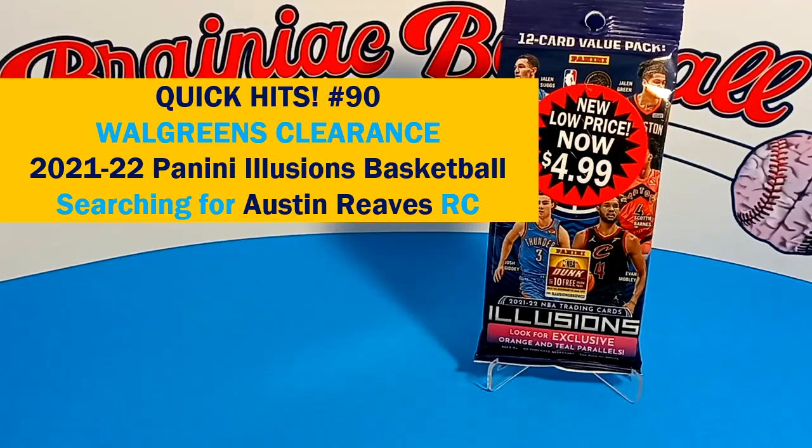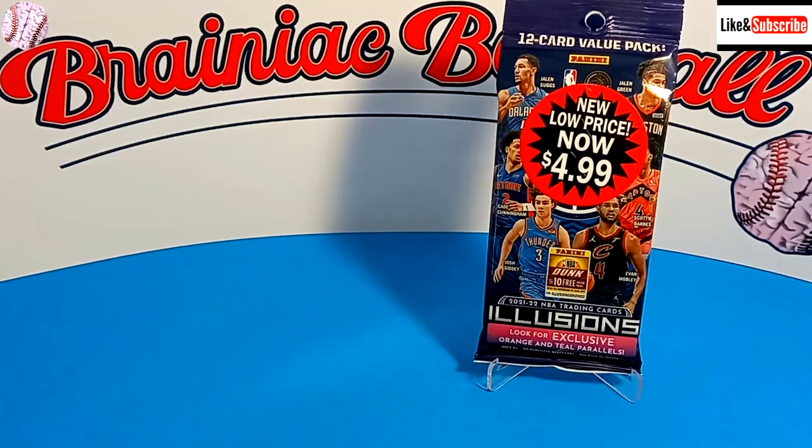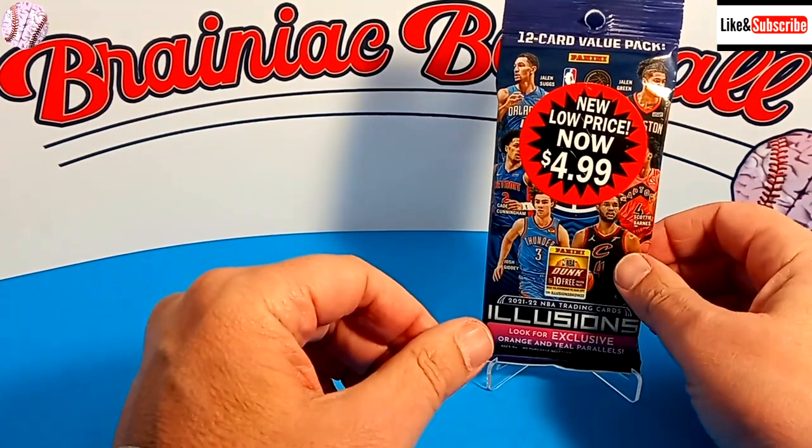Welcome back to Brainiac Baseball Sports Cards and Gaming. Today we have another edition of Quick Hits, where we try to find the best hit we can in under five minutes.